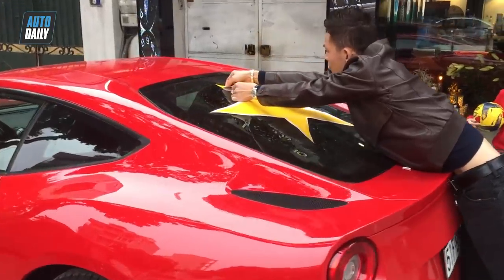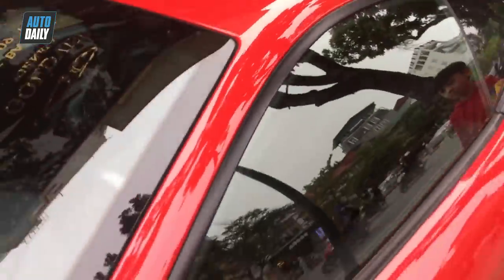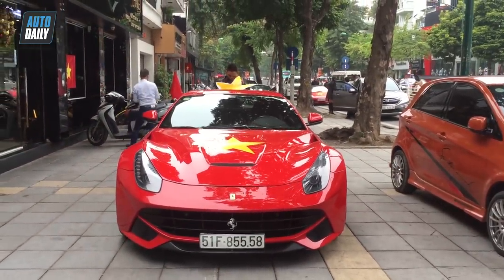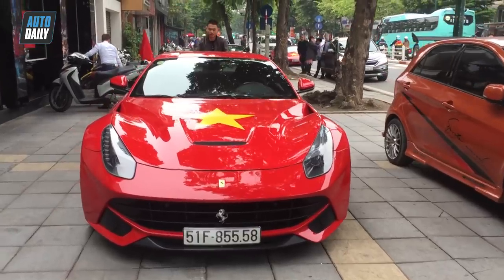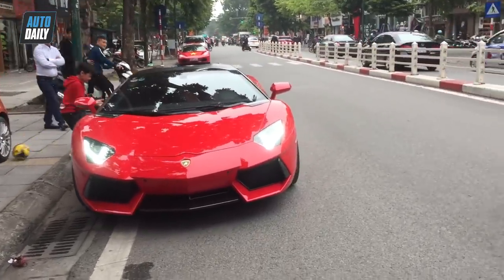Ngay phía đằng sau bên kia là chiếc F12. Let's go to the F12 — red for Vietnam. The F12 is very beautiful. And now we have a Lamborghini. This is a Lamborghini Master.